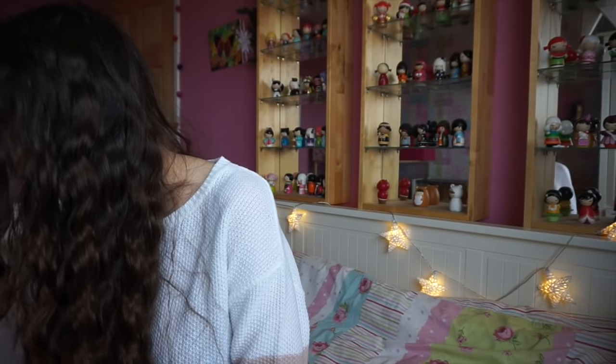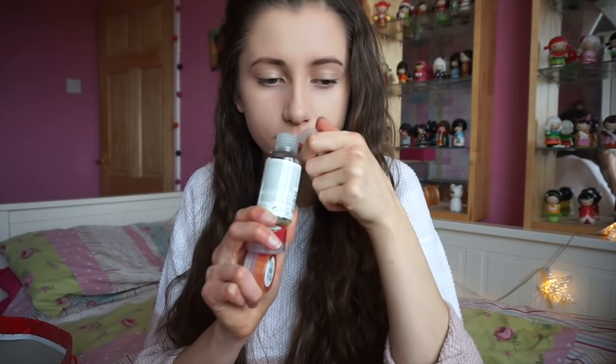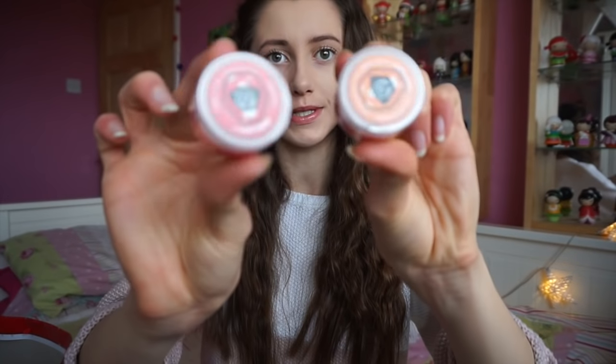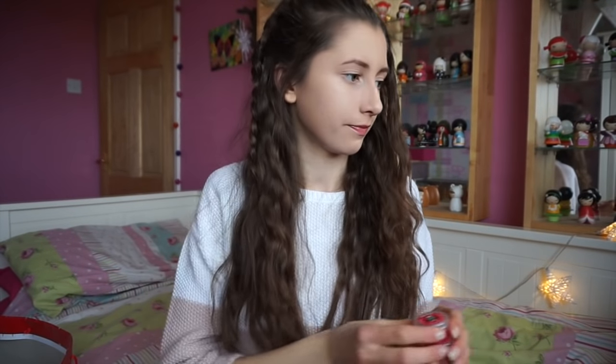And the next thing - I got these cute little Santa socks from my friend and I also got this hand sanitiser from the Body Shop. That is so good, I need to use some more of that. And two lip balms - I've never tried these before actually but apparently they're really good. I think they're also from the Body Shop.